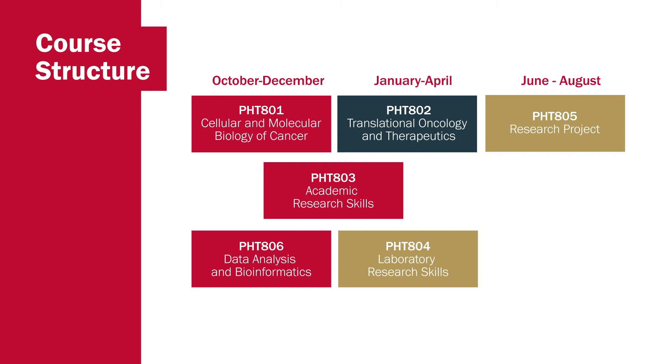In the second semester, which takes place between January and the first part of April, students will study their second 30-credit module in Translational Oncology and Therapeutics. They will complete the remainder of their academic research skills module and also develop their laboratory-based practical research skills through the PHT804 lab skills module.